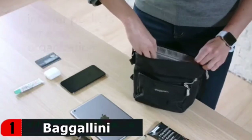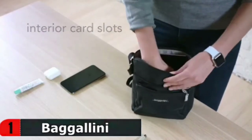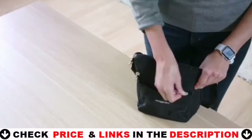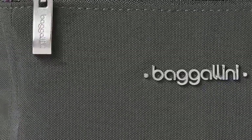To wash in a washing machine, remove the wristlet, place in a washing bag or pillowcase, and wash in warm water with mild detergent. Stuff pockets to maintain shape while air drying. Stay comfortable and organized on the go with the pocket crossbody bag from Baggallini.